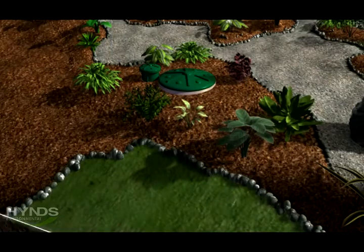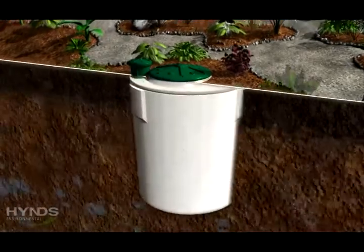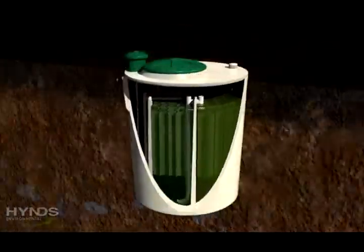The Heinz system is manufactured in a high-quality precast concrete tank. This makes the wastewater system both strong and durable.